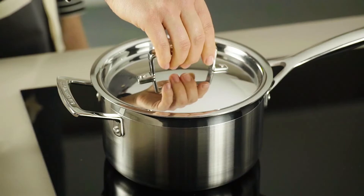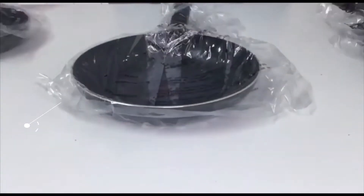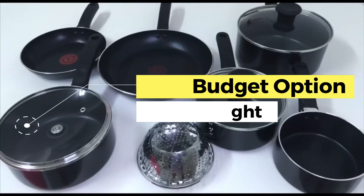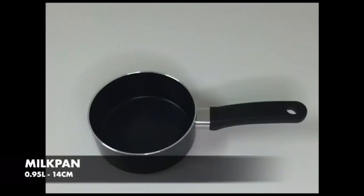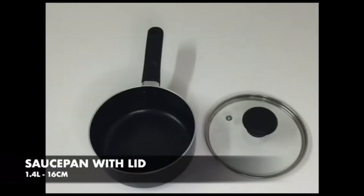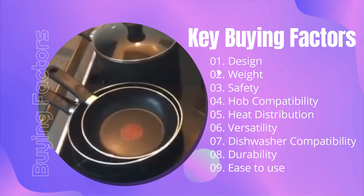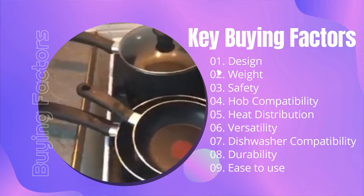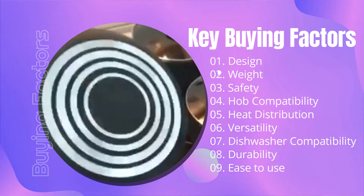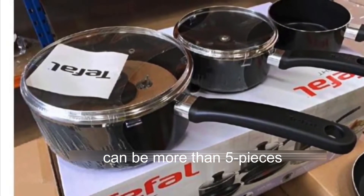First up, the best budget option: the Tefal Delight. Purchasing a reliable cookware set can be stressful unless you understand the key buying factors. These factors are design, weight, safety, hob compatibility, heat distribution, versatility, dishwasher compatibility, durability, and ease of use.